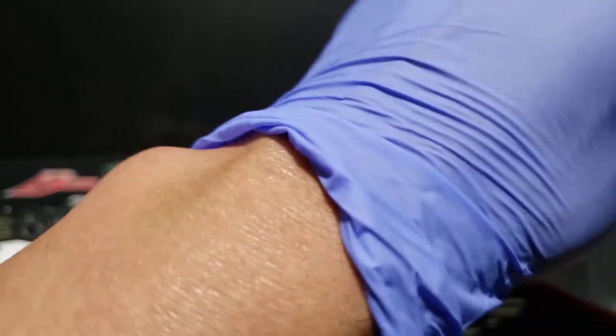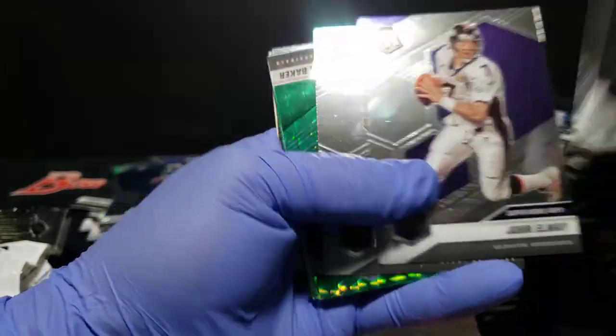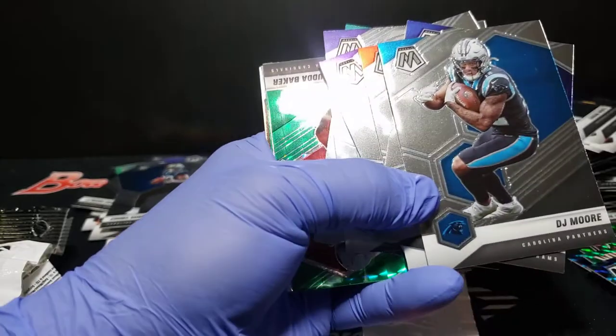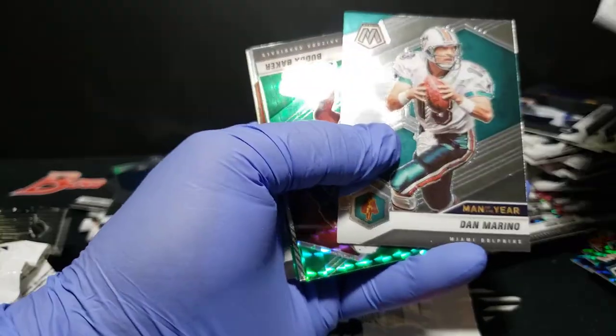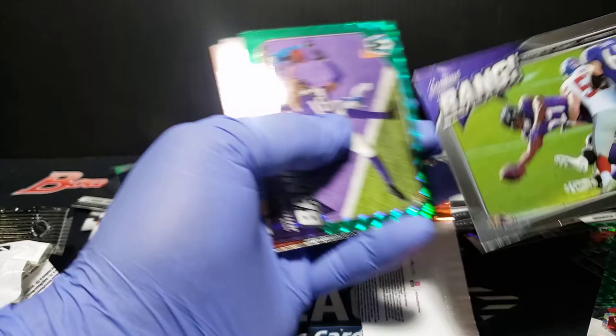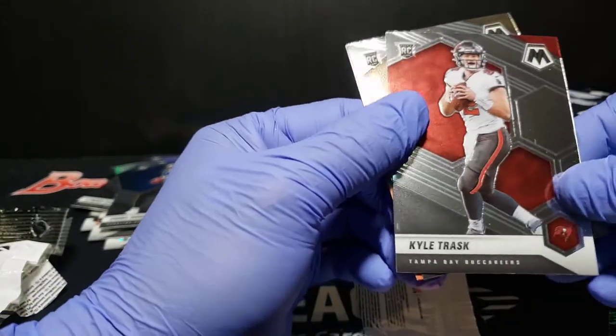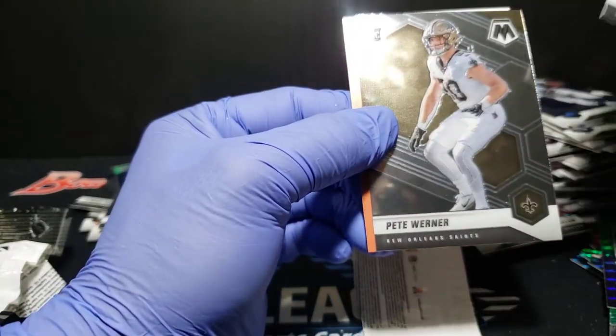All right guys, let's do it — last couple packs. JJ Moore, EJ, Montana, Cook. Buda Baker green. Green Bang. JJ. Kyle Trask and a Pete Werner.